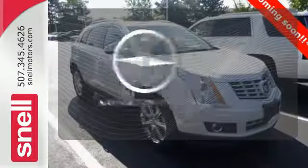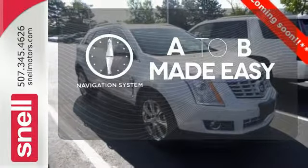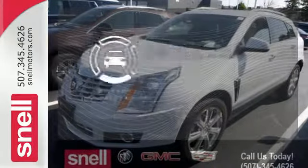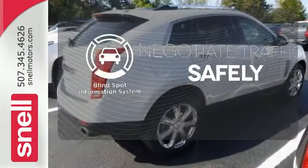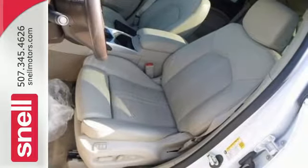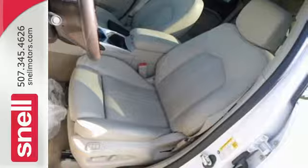Never feel lost again with the navigation system. No one will complain about the temperature with the multi-zone climate control. Safety comes by being aware of your surroundings, and for that, the blind spot indicator can't be beat. You'll notice a feeling of pride when you drive away in this SRX.